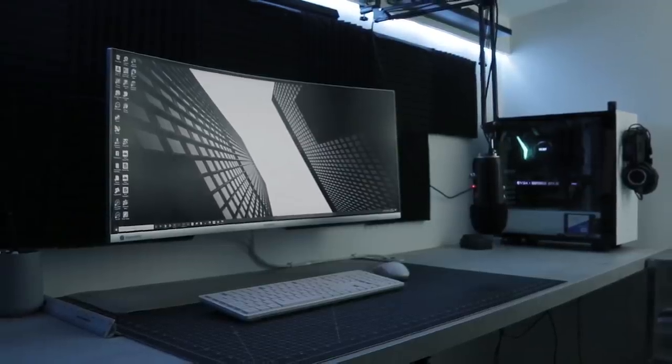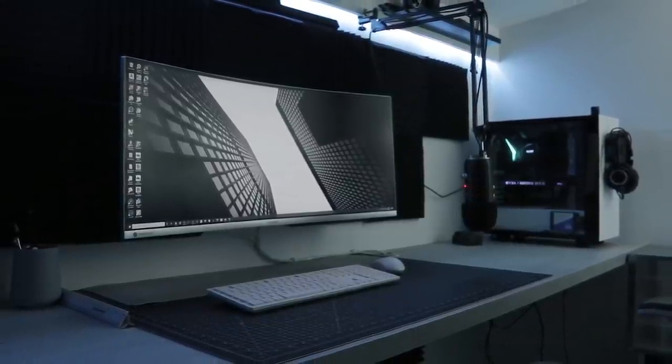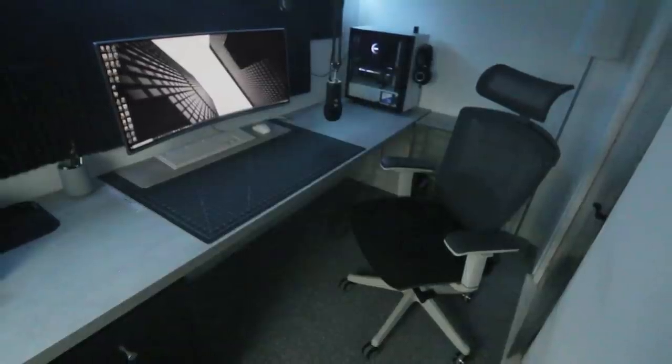This video was a behind the scenes look at how I have designed my workspace. There is still some work to do in terms of organisation and decoration, but I finally have a workspace that I am satisfied with.